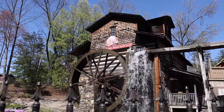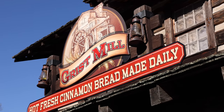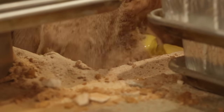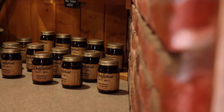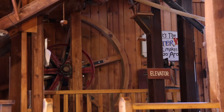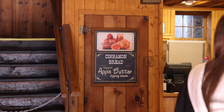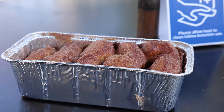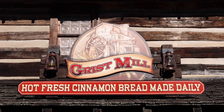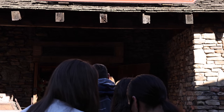A trip to the Grist Mill for the world-famous cinnamon bread is at the top of everyone's list when they visit Dollywood. It comes with icing, but I also recommend trying it with apple butter. Wait until later in the evening to grab your cinnamon bread — if you go earlier, that's exactly what you're going to be doing for a long time: waiting. The lines are all you need to see to know how good this stuff is.